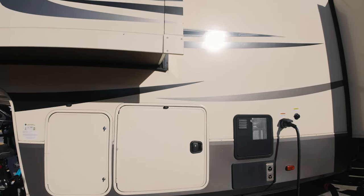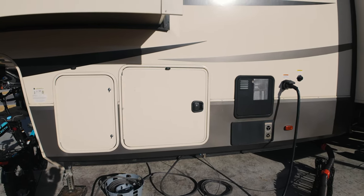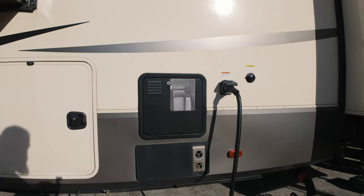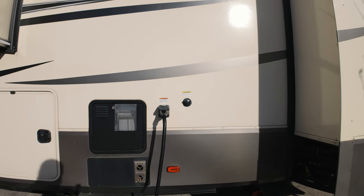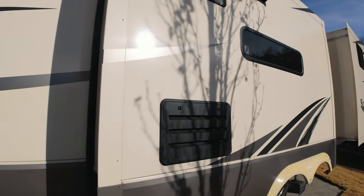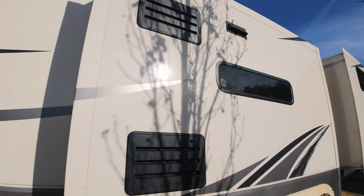Grand Design Solitudes have a lower drop frame in the front, allowing them to have a much taller pass-through storage, which gives you a lot of extra space. There's the water heater and furnace. I love that the furnace has a panel on the exterior so you can work on it when it breaks — as opposed to our Open Range where we have to pull the furnace out from the inside. There's the 50-amp connection; I like it being in the middle rather than the rear.